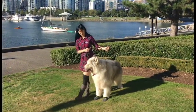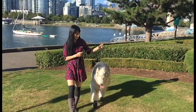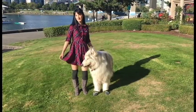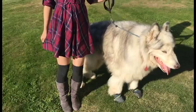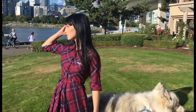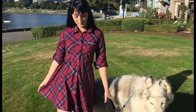For the next outfit I styled this plaid dress from Justice. I'm loving this print for the fall season and this dress has some adorable sparkles on the pocket. I paired it with some knee high socks and boots from Justice. This dress is actually really warm so it's perfect for a stroll through the leaves in the cooler weather with your direwolf.